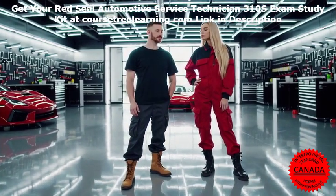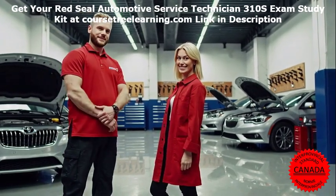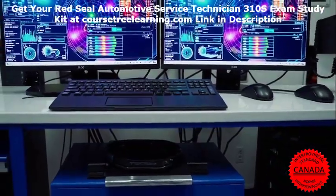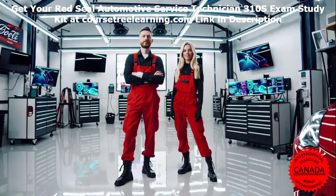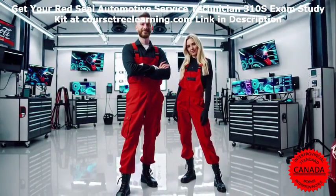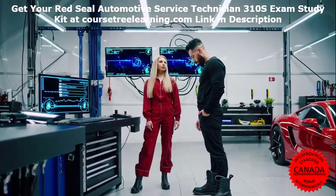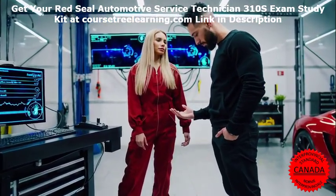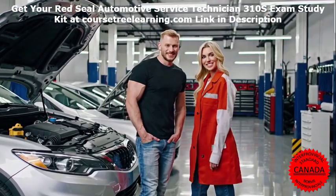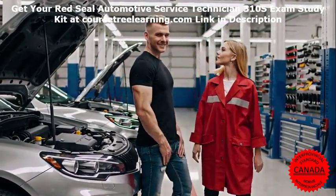Expert Insights: Lessons from an Industry Professional. We reached out to John Carter, a certified automotive instructor with over 15 years of experience training technicians for the Red Seal exam. John shared a personal story: 'When I was studying for my certification, I thought mastering the theory would be enough. I memorized all the jargon, acronyms, and technical terms, feeling confident. But when I sat down for the exam, I realized how wrong I was. The questions required critical thinking and applying concepts to real-world scenarios.' John's experience underscores the importance of practical study materials, such as exam bank questions and case-based tutorials, to bridge the gap between theory and application.